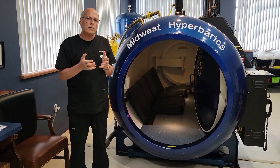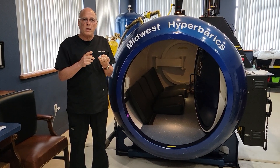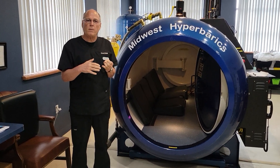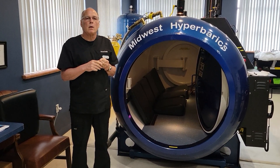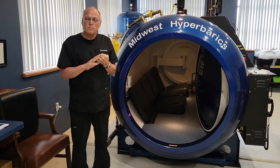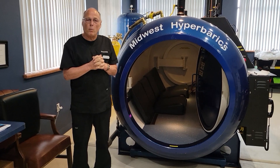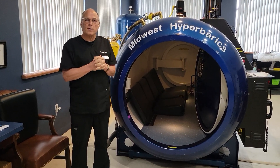In our practice, the biggest things that we tend to treat are going to be tick-borne infections to help boost the immune system, help with inflammation and pain, and cancer patients. But really, anything that we treat here will benefit from hyperbaric oxygen therapy.